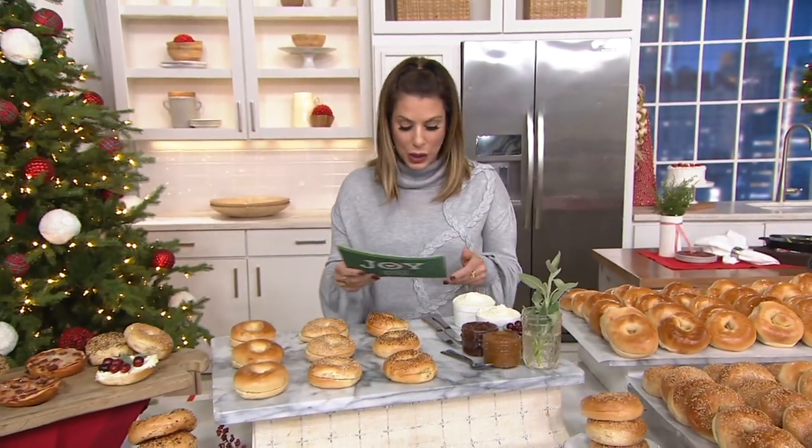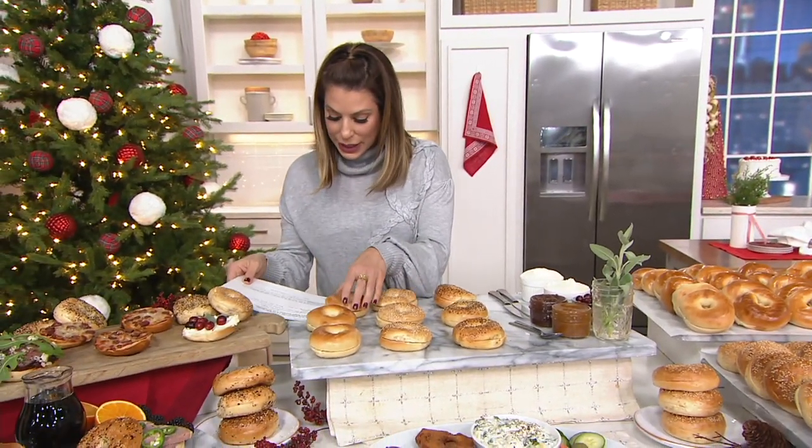I want to introduce you to Cliff Norquist — he's going to be joining us today. Hey Cliff, it's great to see you via Skype. Hi Elise, how are you? I'm wonderful, I'm a big fan of your bagels. This is a really exciting opportunity to get something that's so authentic, especially since most of us aren't really traveling right now, we're not traveling to New York City. So you're giving us our bagel fix — thank you so much.